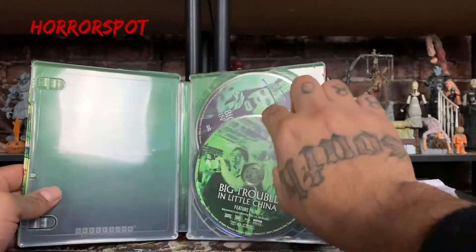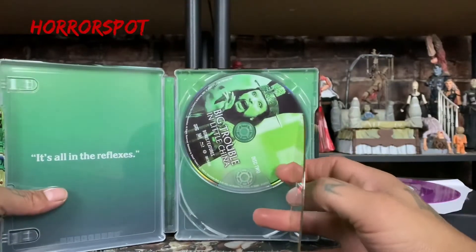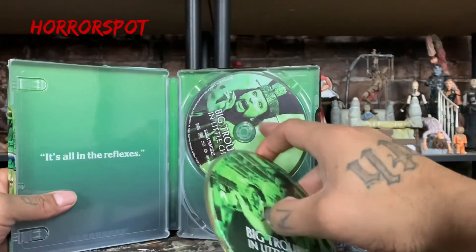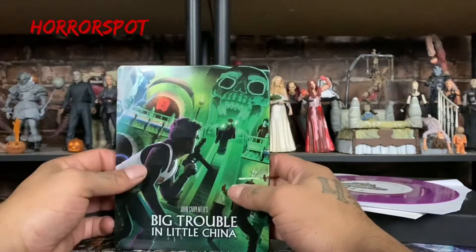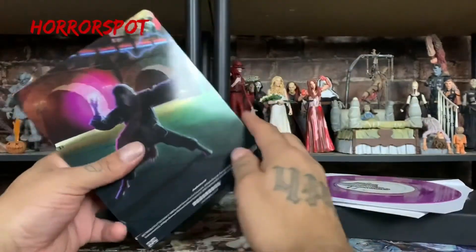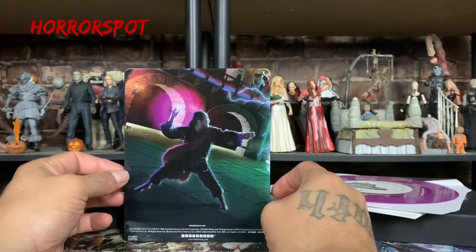We've got disc one — the feature film — and then disc two with the bonus features. Can't wait to see what bonus stuff is on there. It's the limited edition Blu-ray. Here's the back — beautiful, I love it so much.